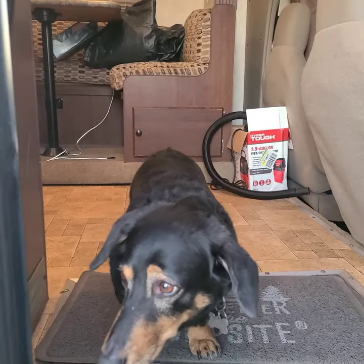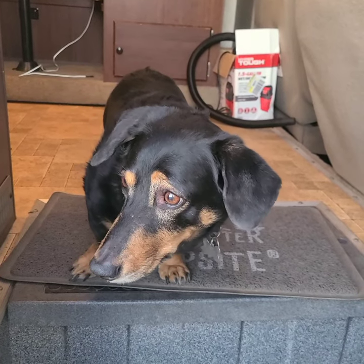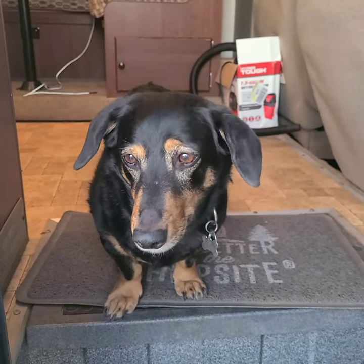This is inside the RV. Here is Rambo — he's welcoming me. We just took him out and now he says 'come on in, Dad, time for bed.' Say hi, Rambo! That's Rambo.